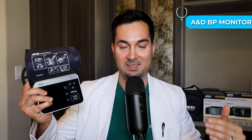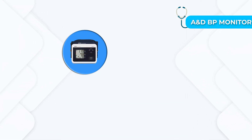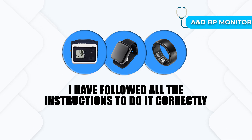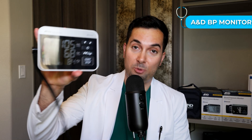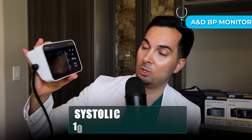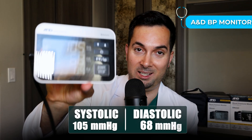For all the readings taken today, I've followed all the correct procedures, whether using the AMD Medical blood pressure monitor, the smartwatch, or the smart ring — all instructions were followed correctly. Here is my blood pressure reading using the AMD Medical Precision Check Pro device. I've got a systolic of 105 and a diastolic of 68. From now on, that's going to be our baseline for the experiment.